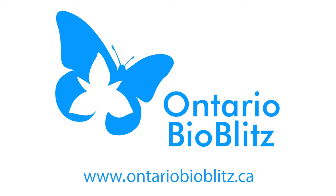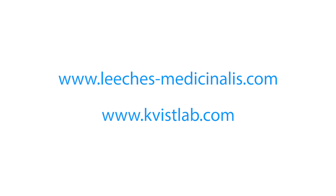You can learn more about the Ontario BioBlitz at OntarioBioBlitz.ca, and you can learn more about leeches here.